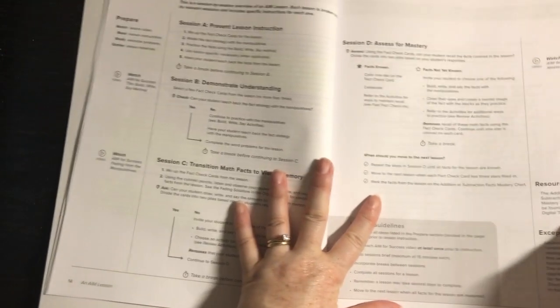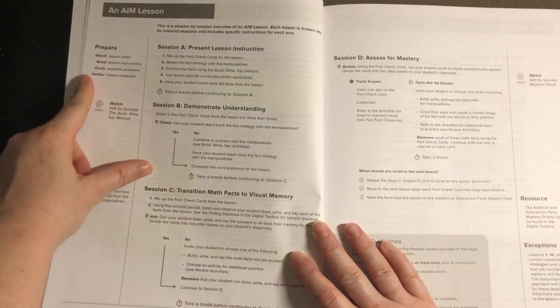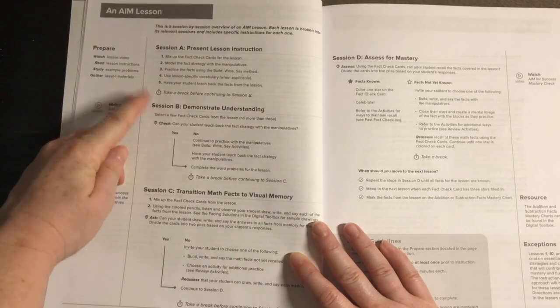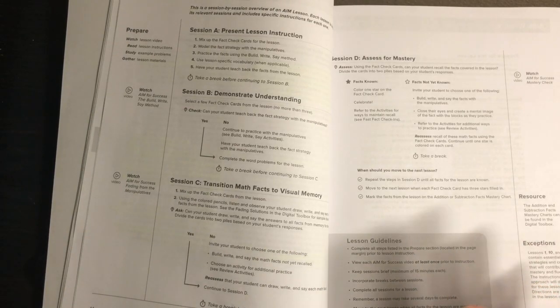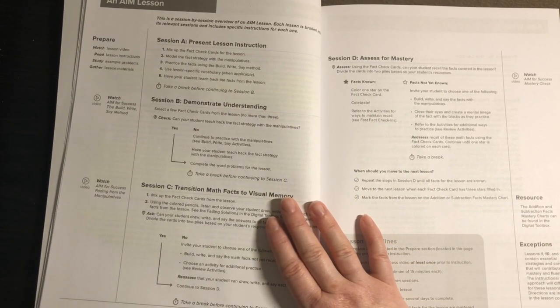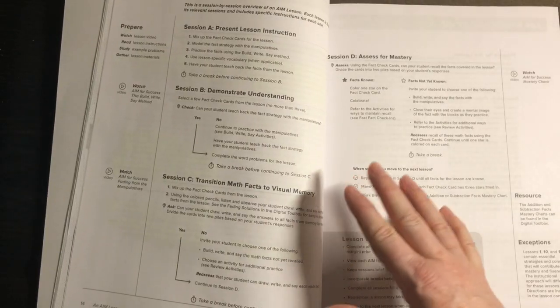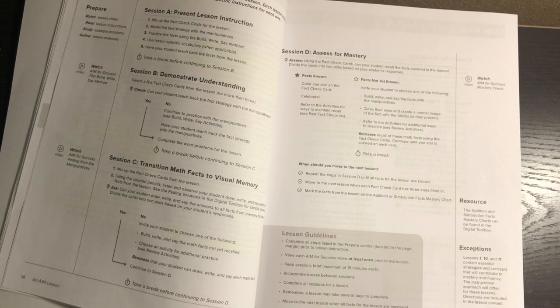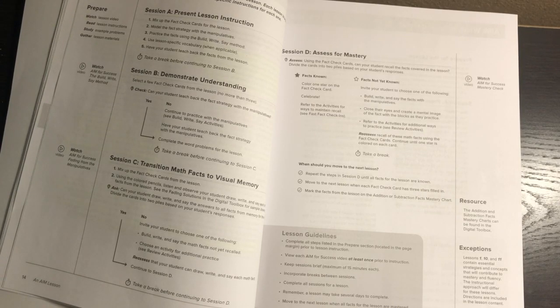An AIM lesson always starts with a prepare section — what you, the parent, will watch, read, study, and gather. Then there are sessions A, B, C, and D for most lessons. Session A: present lesson information. Session B: student demonstrates understanding. Session C: transition math facts to visual memory. Session D: assess for mastery using the fast check cards. This structure gives you a clear roadmap for every lesson.